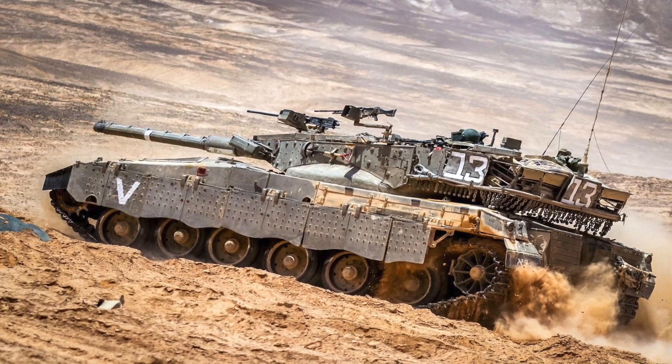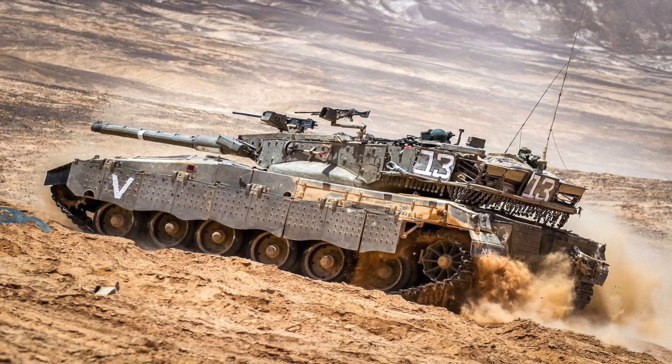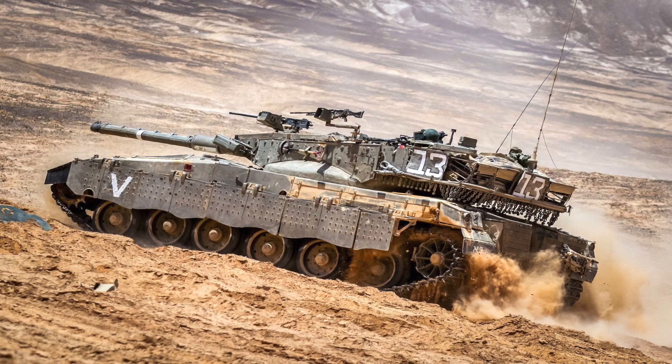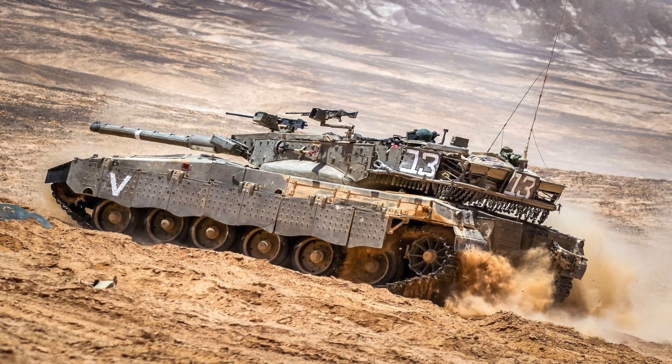The exact capabilities of Barak's AI aren't made public. The artificial intelligence could potentially help with many tasks such as identifying the source of hostile fire or distinguishing enemy combatants from civilians.